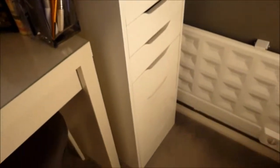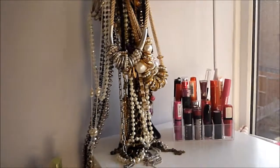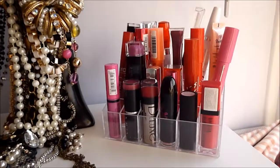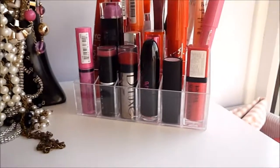Then here I have my Alex drawers from Ikea that everybody has, and there's the not very nice looking radiator. On top I've got my long necklaces and big earrings, and also the lipsticks that I want to use at the moment are out here.